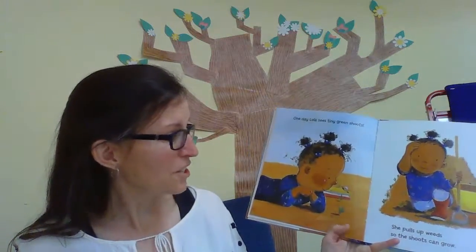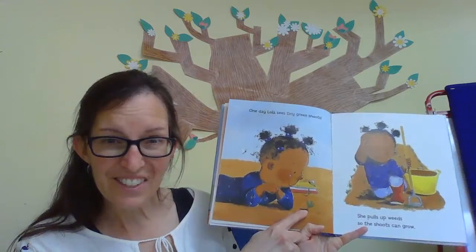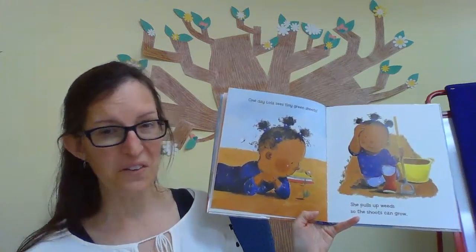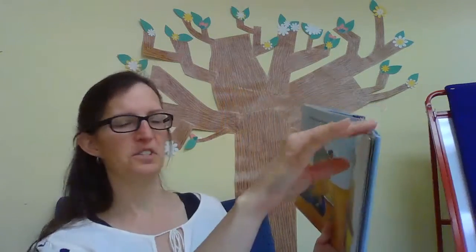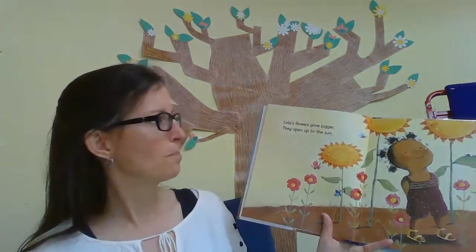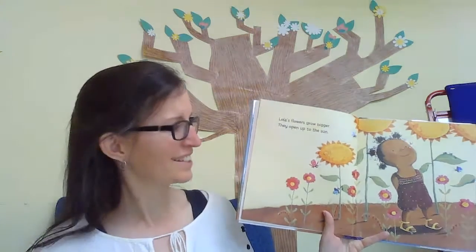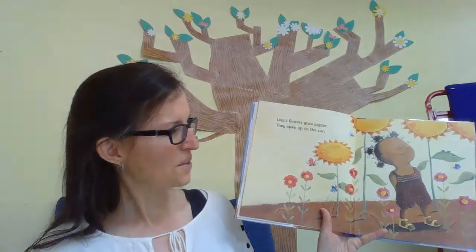One day Lola sees tiny green shoots — they're just starting to grow. She pulls up weeds so the shoots can grow. Lola's really taking care of her garden. Lola's flowers grow bigger. They open up to the sun — so colorful, and some of them are really big, bigger than Lola.